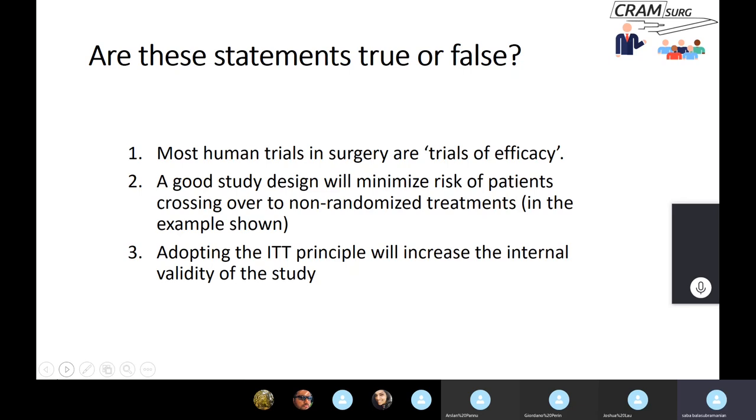Third question: adopting the intention-to-treat principle will increase the internal validity of the study. The answer is that it increases external validity, not internal validity. The intention-to-treat principle is for external validity — the generalizability of results. It is of use in effectiveness trials, not efficacy trials.